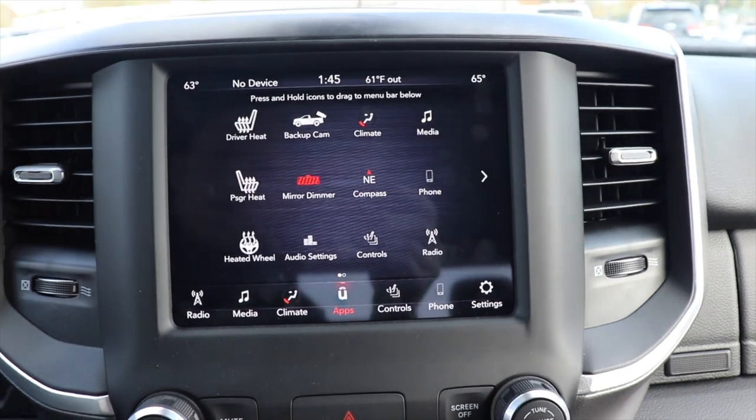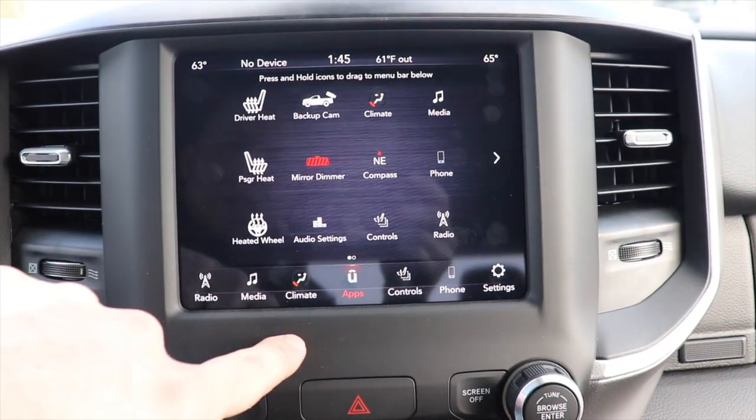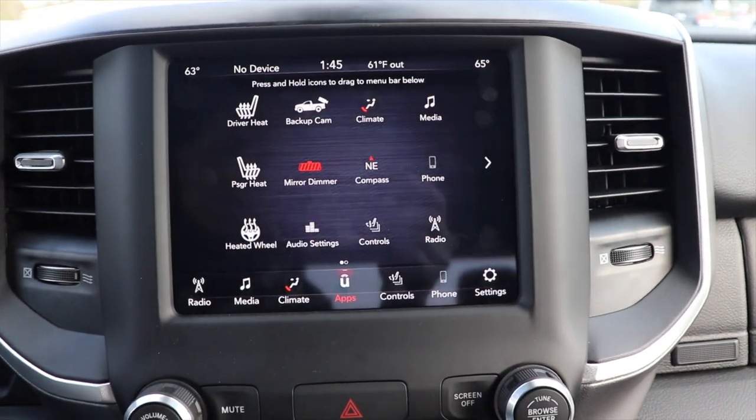If you live in the north cold climates, the temperature does affect the touchscreen display a little bit. However, it is still very responsive and high definition.